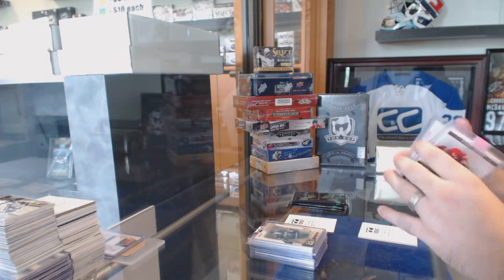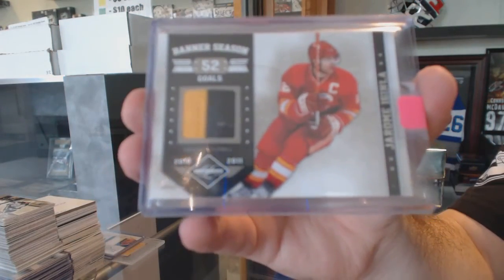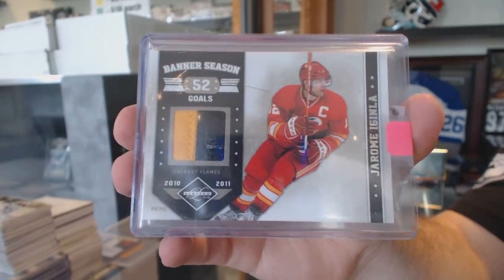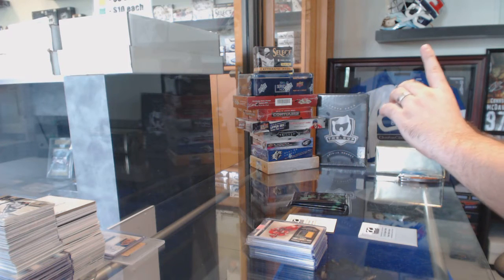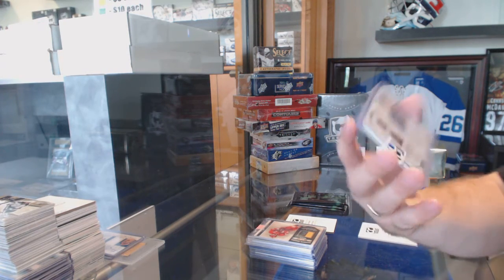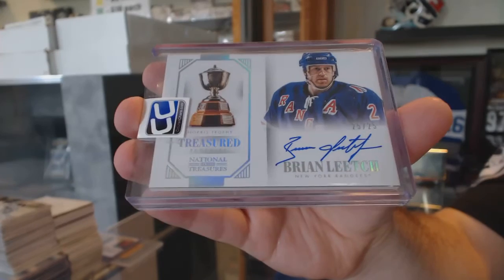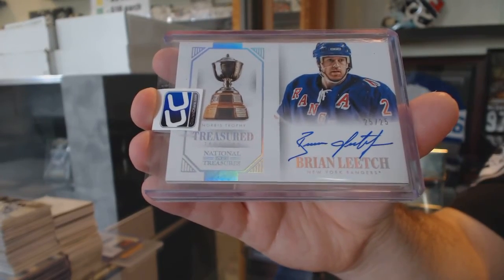For the Calgary Flames, number to 25, Banner Season prime jersey — Jerome Iginla. And we've got a Norris Trophy treasured trophies autograph, number to 25, for the New York Rangers — Brian Leach.